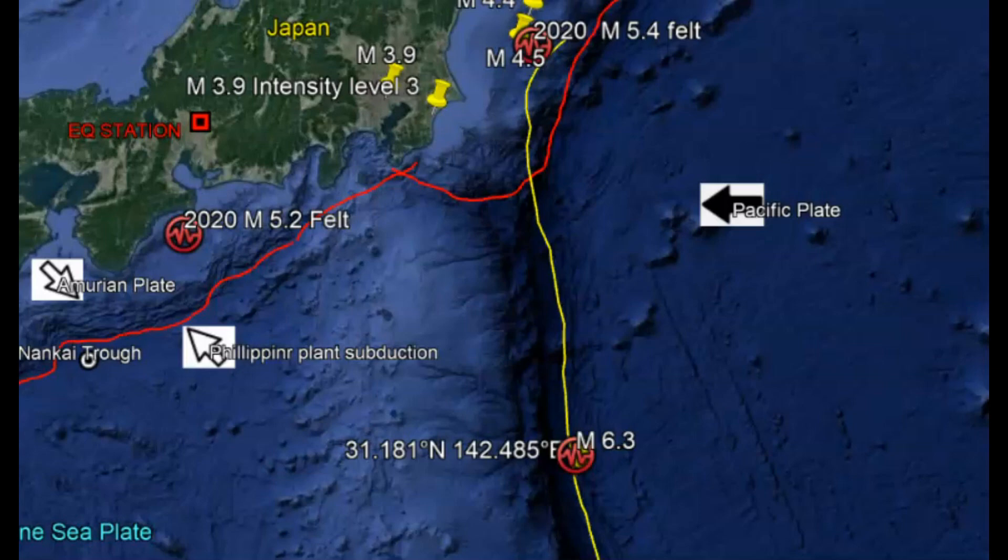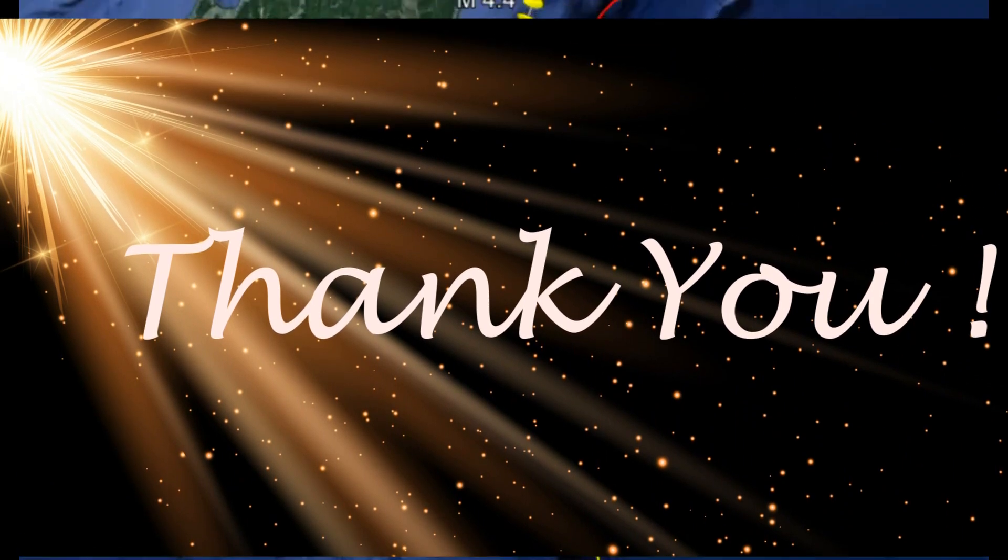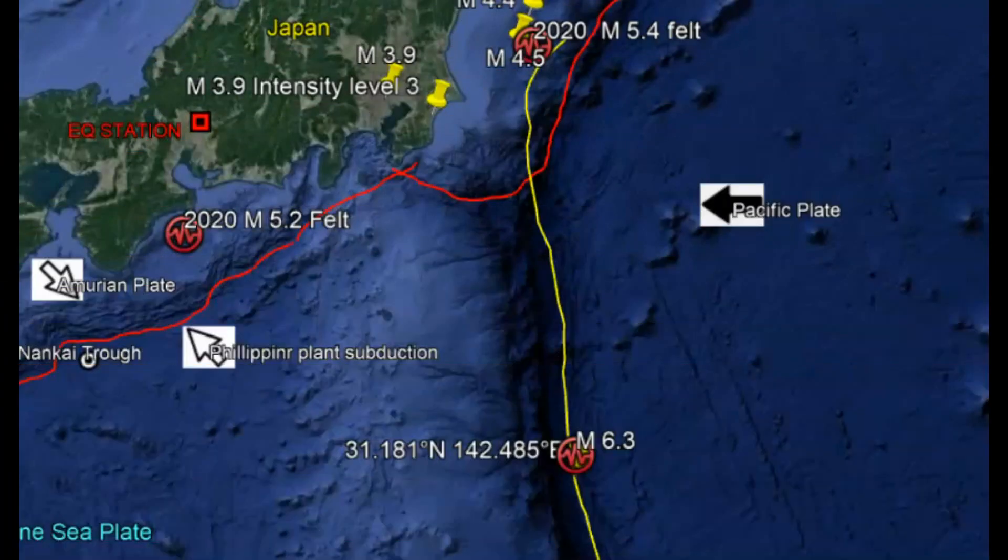Thank you very much for watching. Thank you very much for your support — you guys know who you are. Please stay safe and I'll talk to you later.